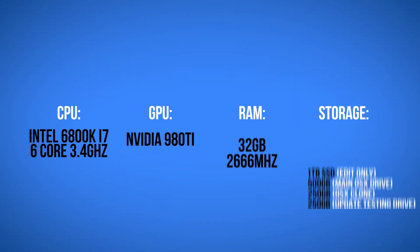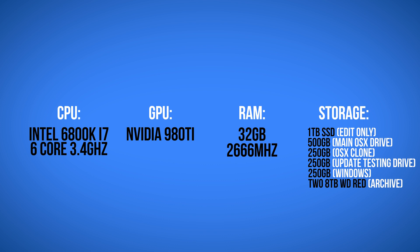My specs: I'm using an Intel 6800K i7 6-core clocked at 3.4 GHz. My GPU is an NVIDIA 980 Ti — 10-series cards weren't supported by macOS at the time I built mine. 32 gigs of RAM, and I have five SSDs: one for Windows, one for macOS, two for macOS as a backup, and one one-terabyte SSD strictly for editing — all my footage and project files. The final build came out to around $2,500.